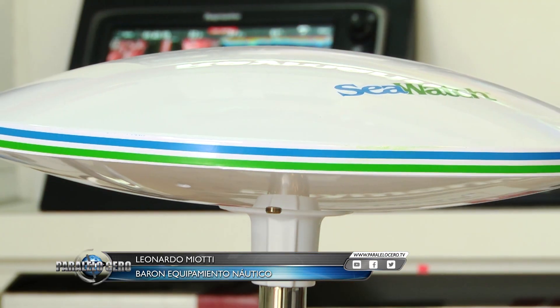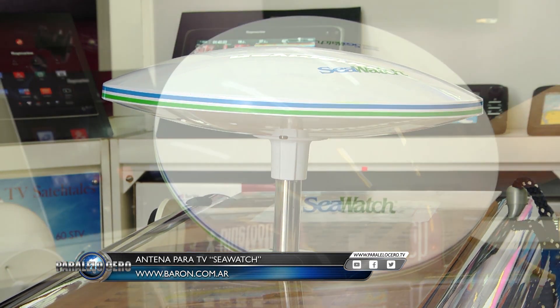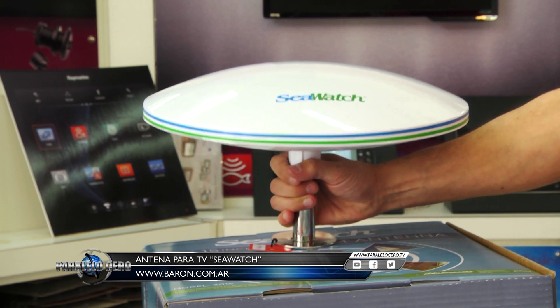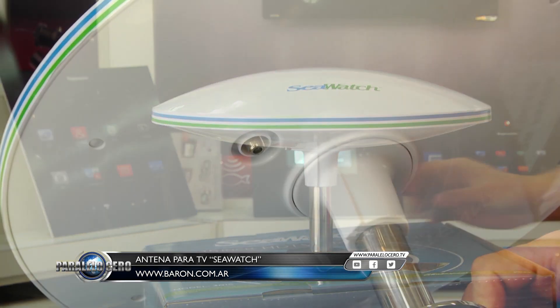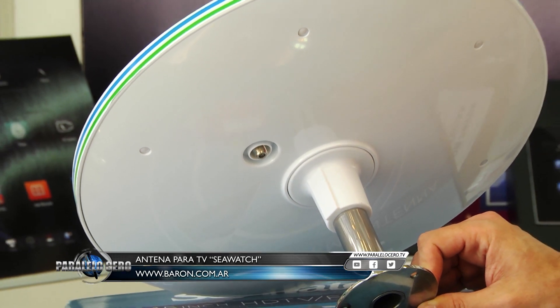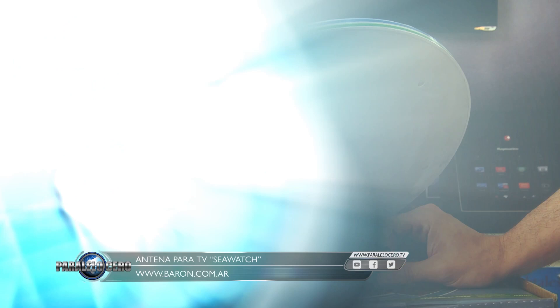Nuevamente en el Minuto Barón, mostrándoles novedades y más productos de todos los que les podemos ofrecer en nuestra página. En este caso, Shakespeare nos trae un modelo de antena de televisión omnidireccional, es decir, que no es necesario que sea apuntada. Directamente la colocamos, la montamos en un soporte y ahí vamos a poder disfrutar de programas de televisión de aire. El modelo es 3015, es muy liviana, muy pequeña. Pasen a verla y conocerla en nuestros locales.